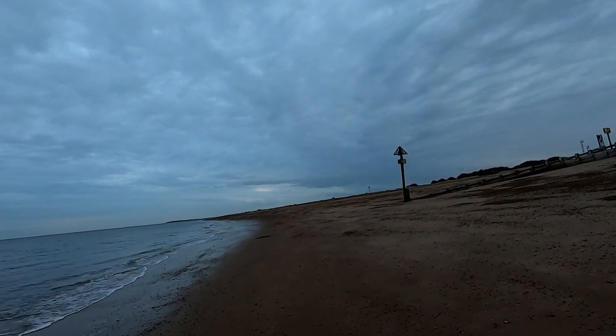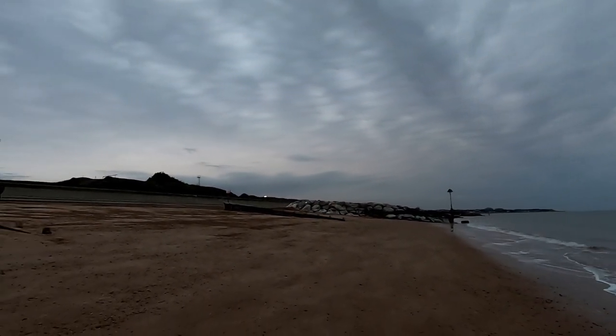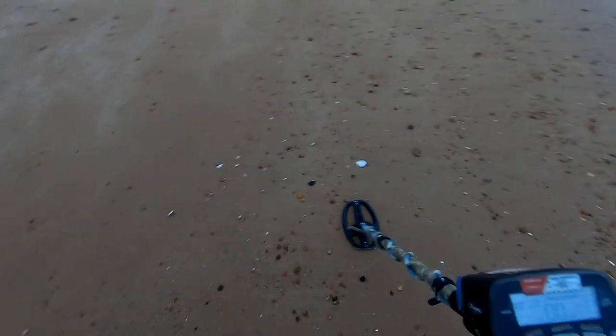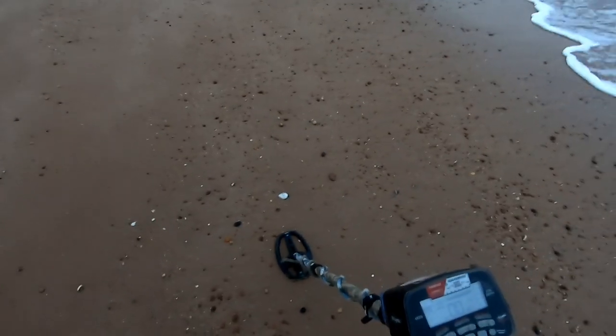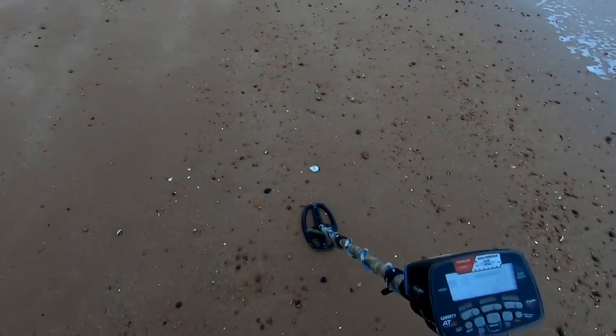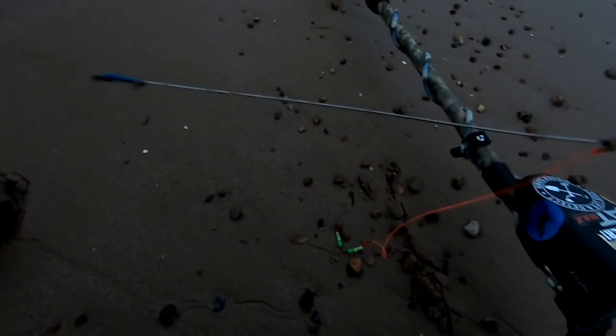I'm down at Landguard Fort area, Felixstowe. Past that post there you can't detect - it's a Site of Special Scientific Interest plus a nature reserve, so you can't touch anything past that post. But from where the sea wall starts you can detect the beaches all the way up as far as the wall goes - all the way into old Felixstowe. We've got some fishing line here - picking that up. First find of the evening is a bit of fishing line with some bits and bobs on it and a fishing weight.